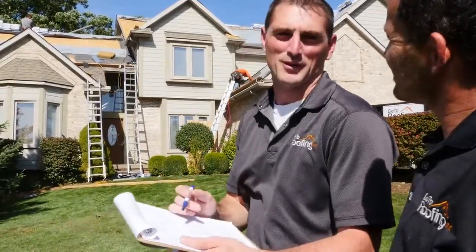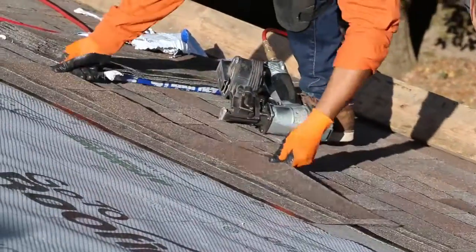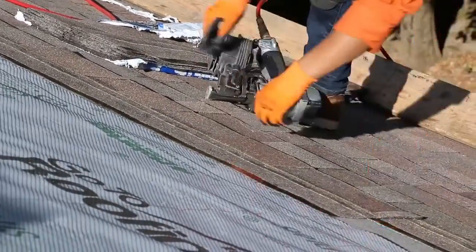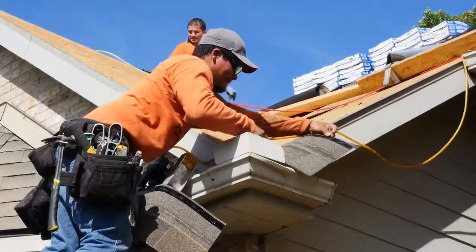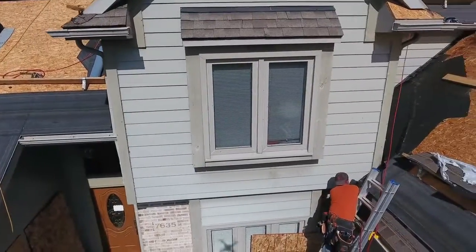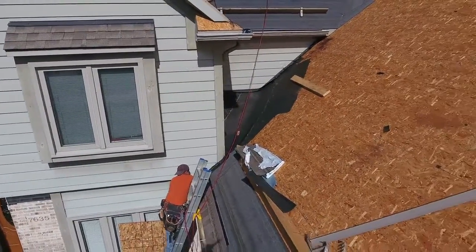This particular customer purchased a Malarkey Legacy Shingle, which is guaranteed from GoToRoofing for no leaks for 30 years — material and labor. In order to make it look good with this particular house, there's a lot of flashing — a lot of spots where roof meets siding. We want to make certain that one, it looks nice, and two, it doesn't leak.